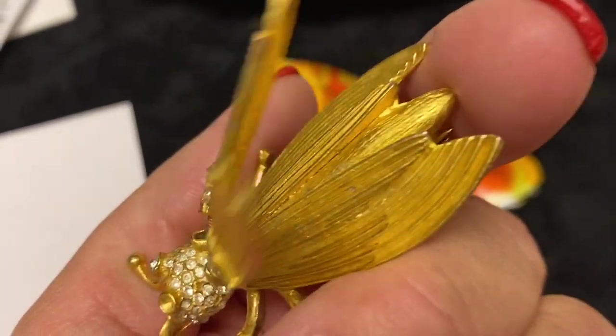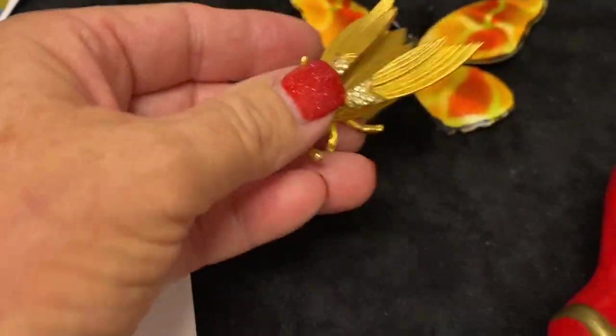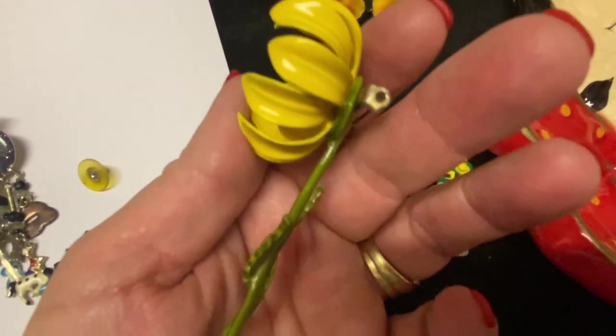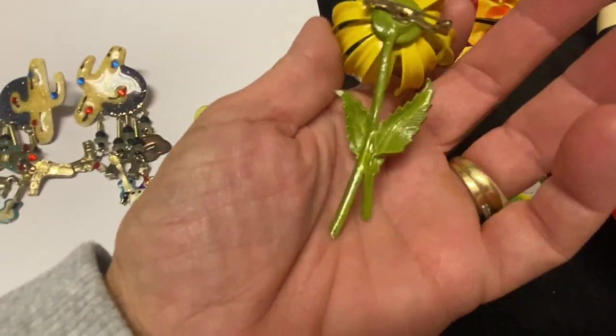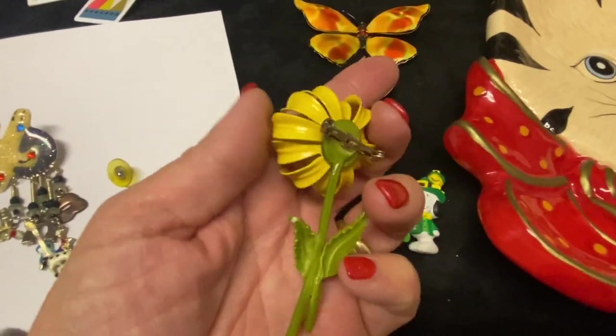Yeah, so cute — you don't really see a lot of brooches like this anymore. And then this really pretty yellow one — I paid maybe three dollars for it but it was just so unique. I love the color combination, the yellow with the pretty green stem. No markings on this one, but gosh isn't it pretty?